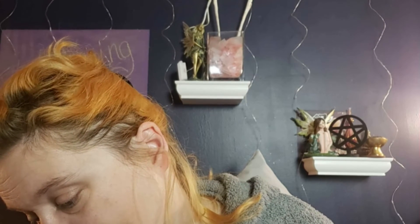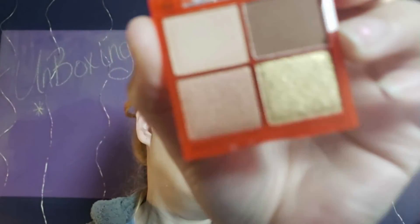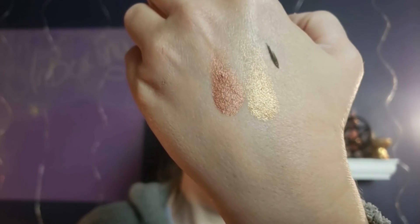The last item I have is by PYT Beauty. It's a deluxe sample Upcycle Shadow Palette — full size is $28. The colors include gold and rosy browns. We'll try a couple of these shimmers — it looks like copper and gold basically. That is everything in the palette.